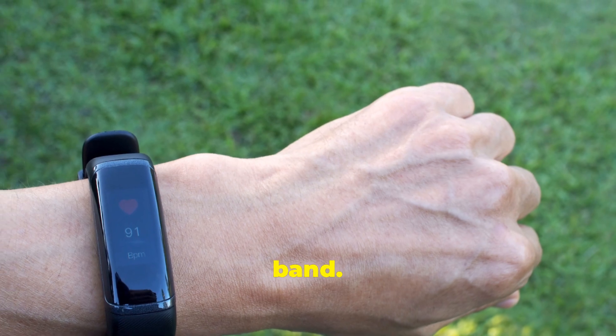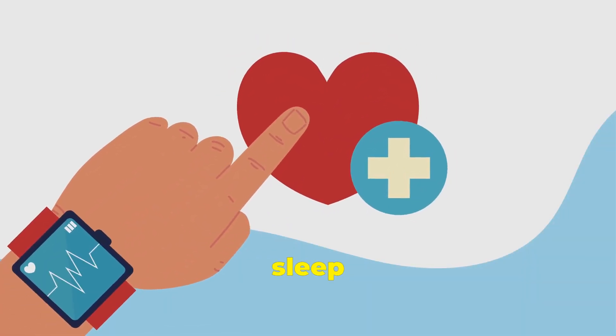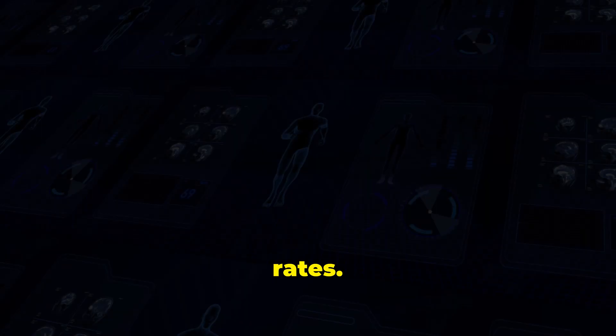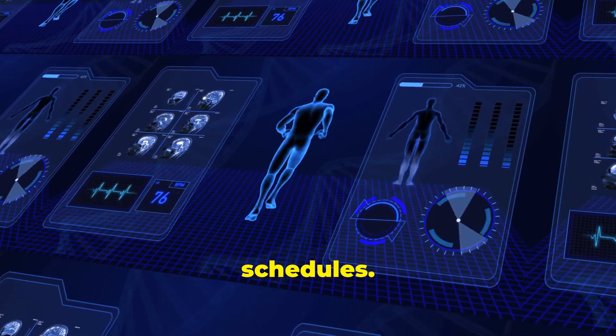First up, the Whoop Band. This wearable tracks critical health metrics such as heart rate variability, sleep patterns, and recovery rates. Using AI, Whoop provides personalized insights to help athletes optimize their training schedules.